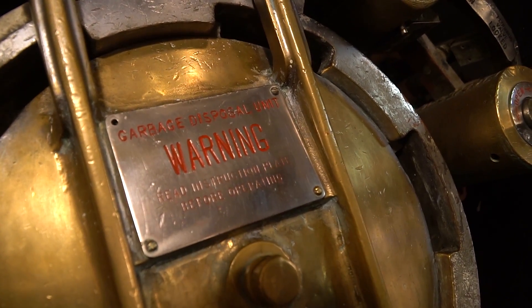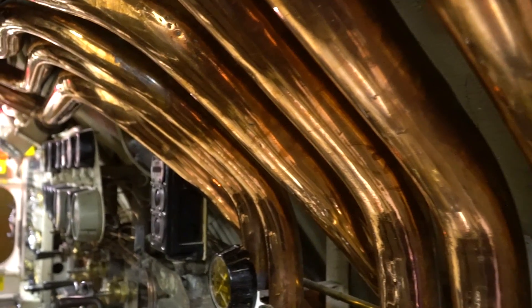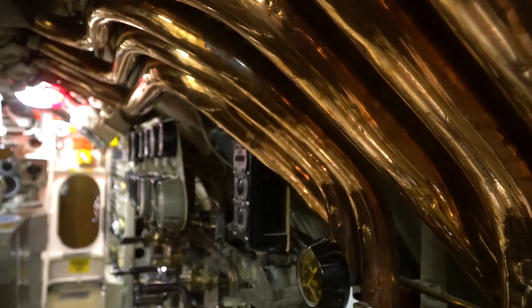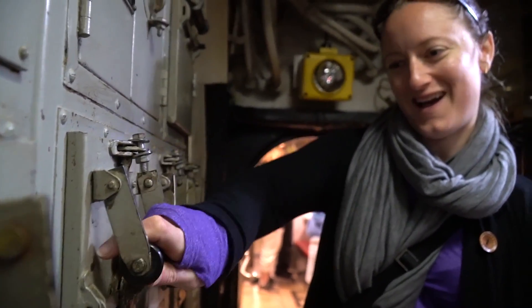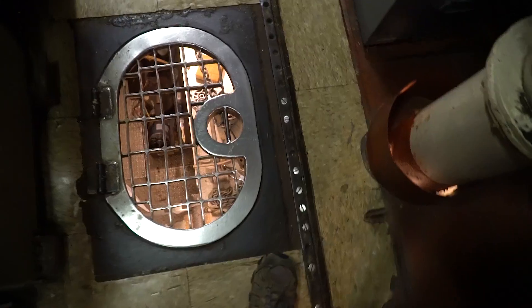Garbage disposal. These are like the big things — they're big. Do they also make that sound? I don't know. It doesn't look very big.